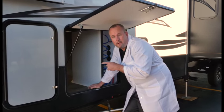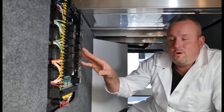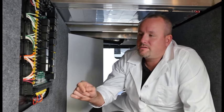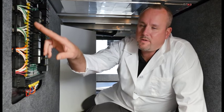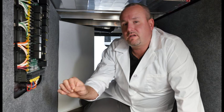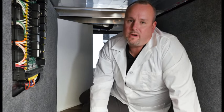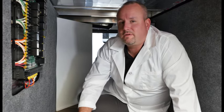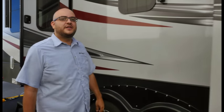I like to call this the brains of the InCommand system — it's called the body control module, an advanced circuit board controller that controls each circuit in your RV. See these wires? They're color-coded and numbered for easy identification of each circuit in your Keystone RV, something I've never seen in any other towable product — definitely an industry first. Keystone is the first towable manufacturer to introduce color-coded wiring, and as far as we know, the only one.